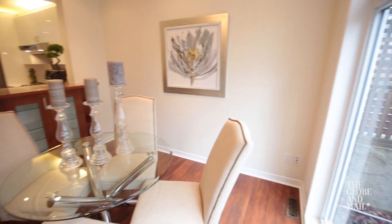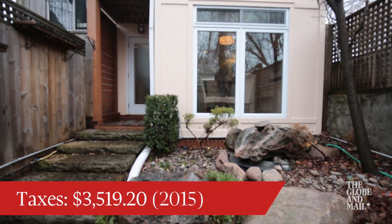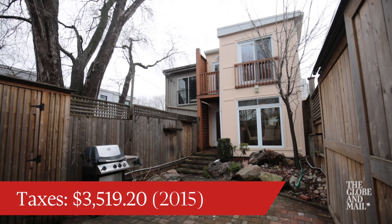The dining room of this house overlooked the landscaped patio. The patio itself was fenced in, so it was quite private.